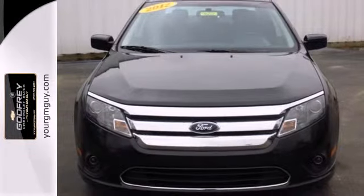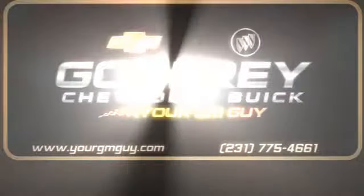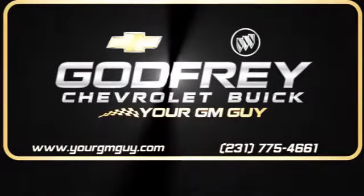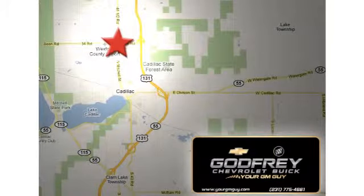Come in today and enjoy a new driving experience. From sales to service to parts and collision repair, call or stop in today. We're conveniently located at 1701 North Mitchell Street in Cadillac, Michigan.